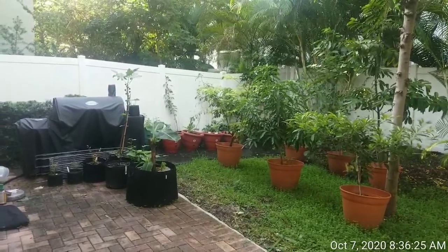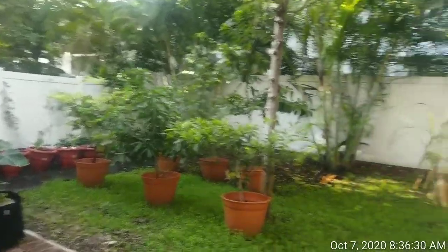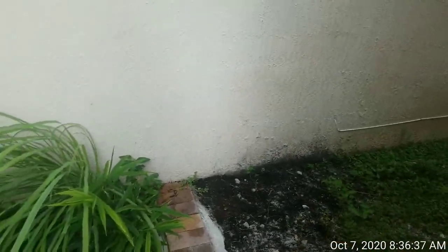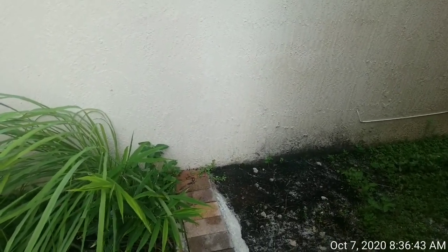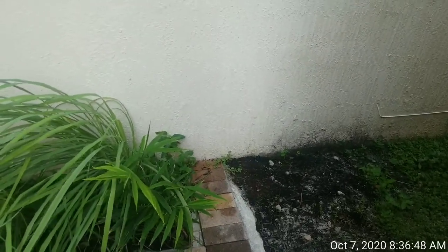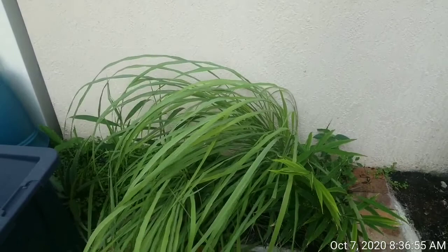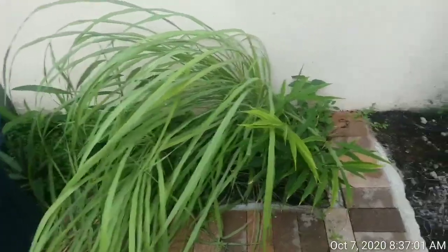Here we are in my backyard. I'm going to start in the corner over here. Over here, I used to have some cucumber, snow peas, and a verano peach, and none of them did well — that's why you don't see them. Unfortunately, the day after I recorded my poor little verano pear, the wind snapped it and it died.